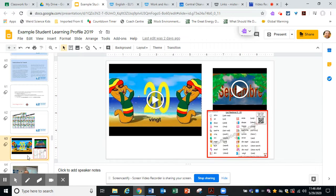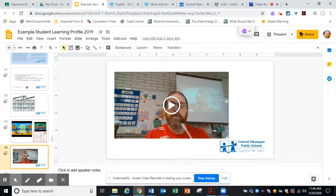The idea is that the video could then go into your student learning profile, or it could go on your website, or some combination of things like that. So if you have a video camera or some kind of a video creating app that you would like to use, you can definitely do that.